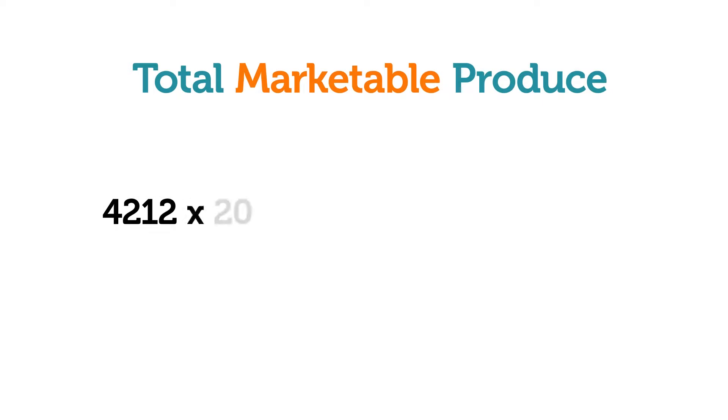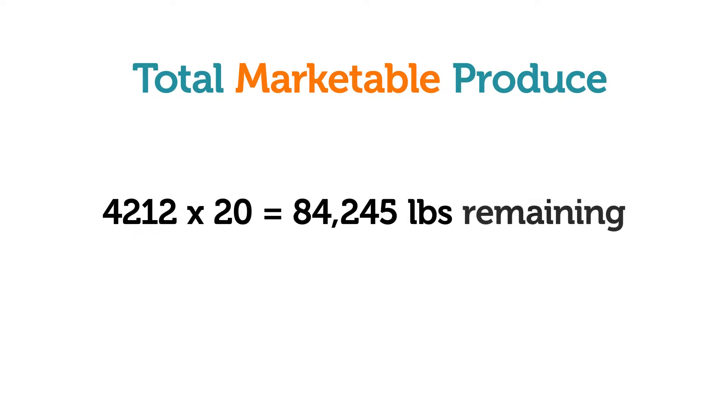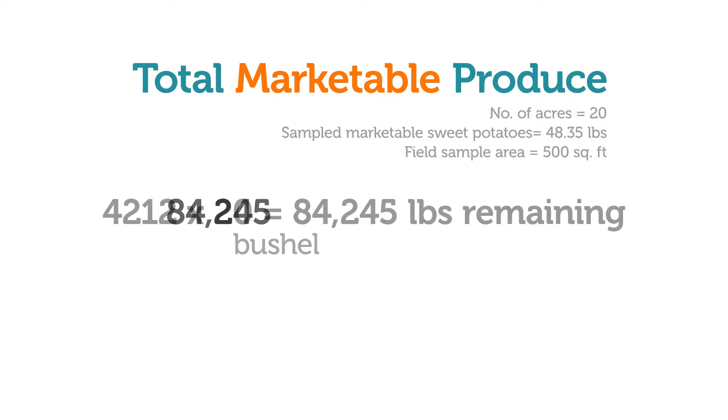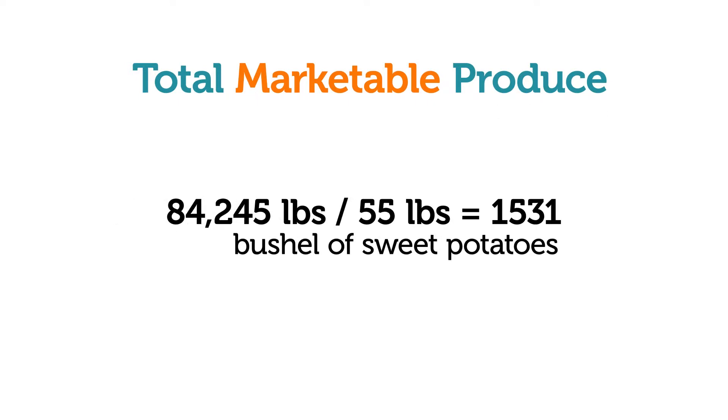Multiply by the number of acres to determine the harvest potential in this field. In a 20-acre field, the calculation looks like this: we had 48.35 pounds of marketable sweet potatoes in the sample, and so we end up with 84,245 pounds. This is the estimated amount of marketable sweet potatoes in this 20-acre field. Divide by the number of pounds in a box to see the harvest potential of the field.